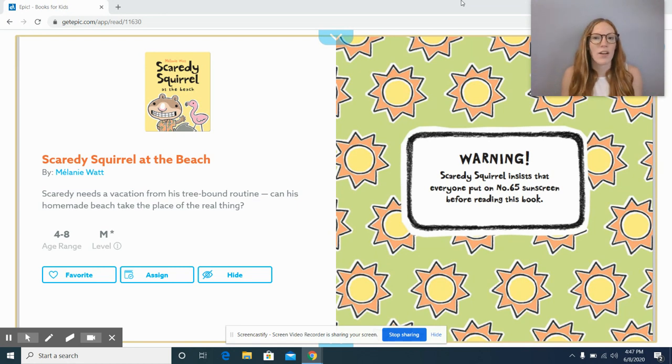Today I thought it'd be fun to just read a story together, and this story is called Scaredy Squirrel at the Beach. My class loves these Scaredy Squirrel books — we think they are so funny, so I thought it'd be fun to read one about the beach. I know Scaredy Squirrel gets into a lot of adventures so I'm very curious to see what happens. The blurb says: Scaredy needs a vacation from his tree-bound routine. Can his homemade beach take the place of the real thing? Make a prediction before we get started — what do you think is going to happen in this book? All right, let's find out.